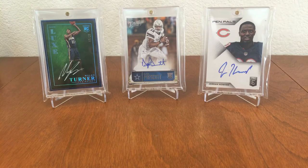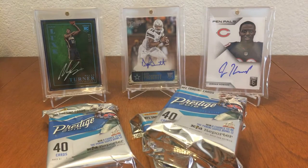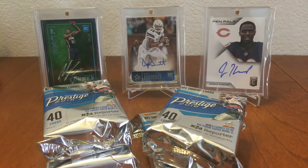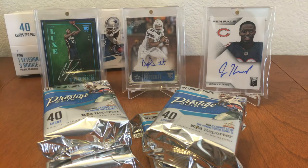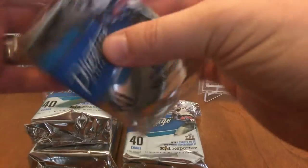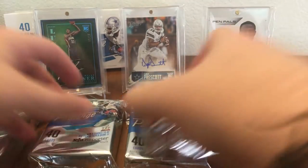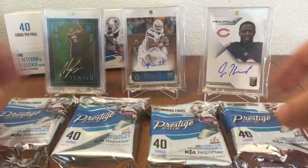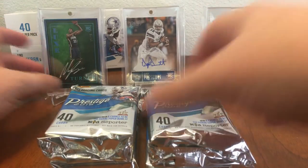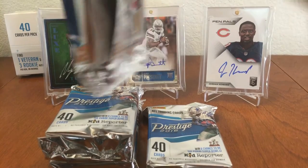As you know, this product comes with four large packs of 40 cards each, so quite different from a lot of other products. Three rookie autos and one veteran per box. I think we all know the usual suspects here. I'm also hoping for a good veteran auto. So let's get started and see who we can pull out of this.